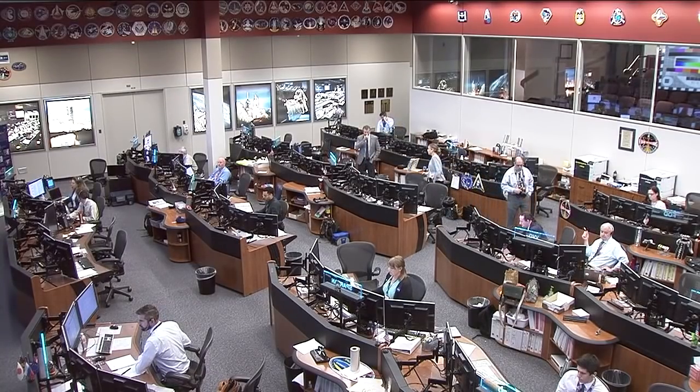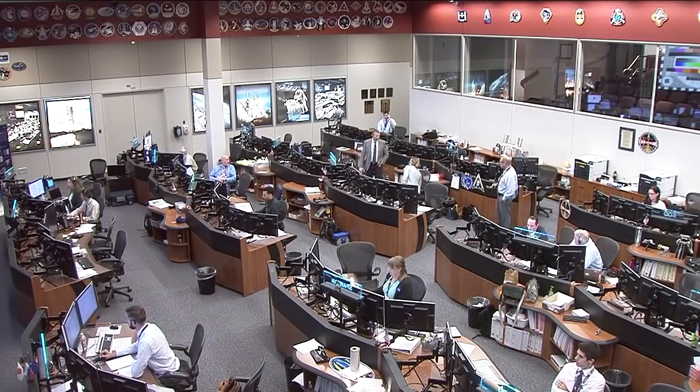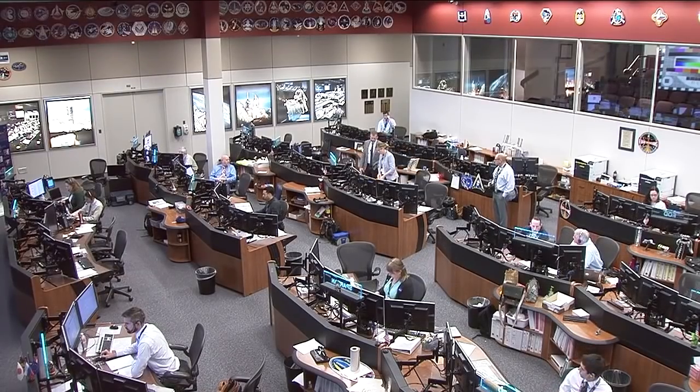Continuing to see here a live view from the Mission Control Center in Houston where the team was following along with today's Soyuz MS-10 launch. That launch did have a problem with the booster a few seconds after the first stage separation.